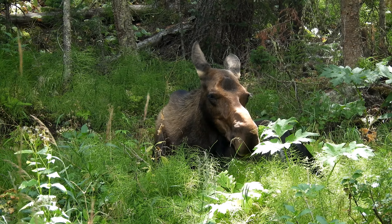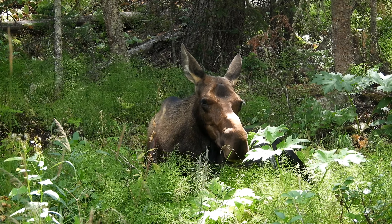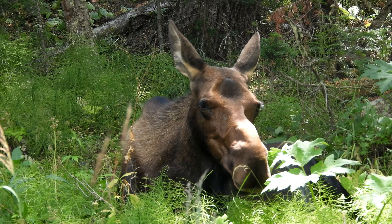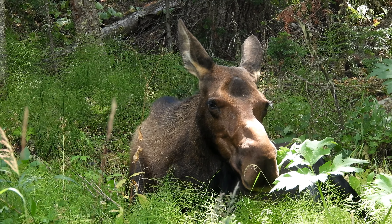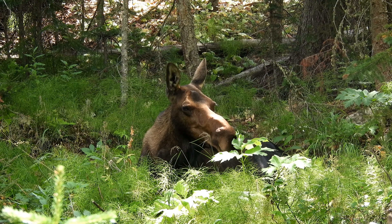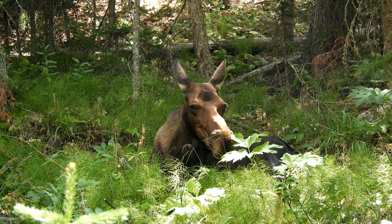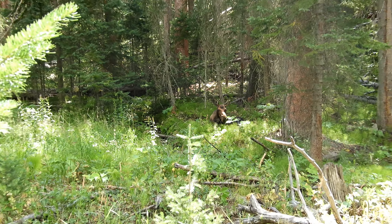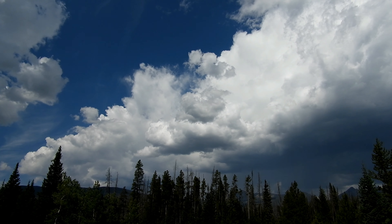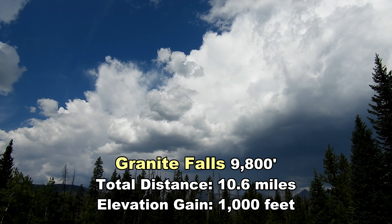It looks like we got a moose on the trail — Mama Moose. She's actually right by the trailhead. And we got back in the nick of time. It's just past 12 o'clock, and we just heard a big ol' crack of thunder.